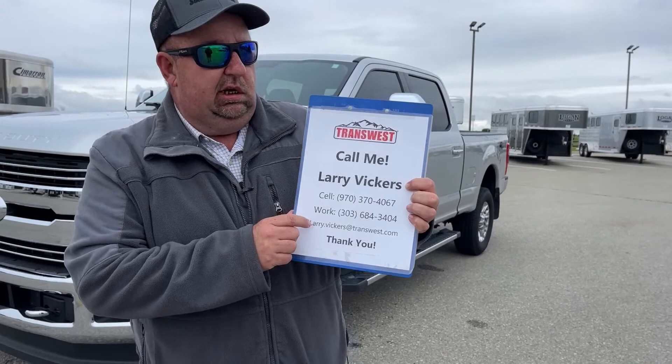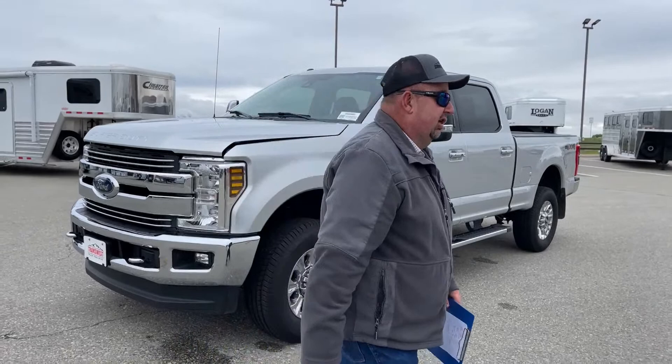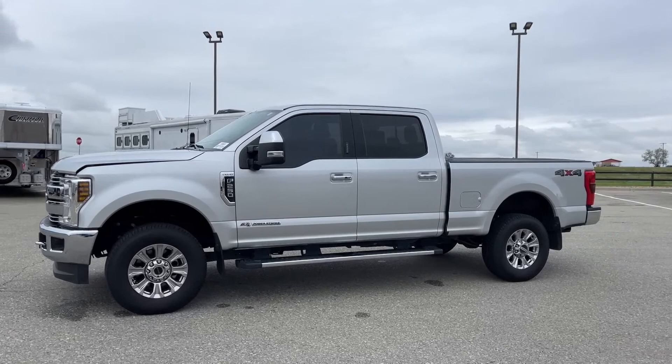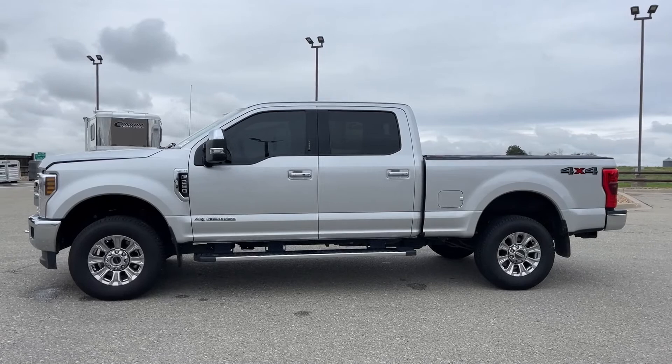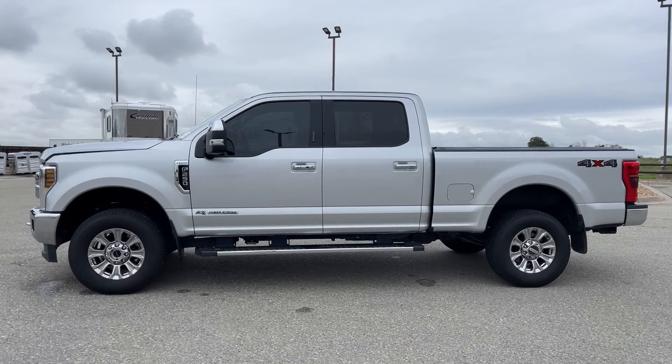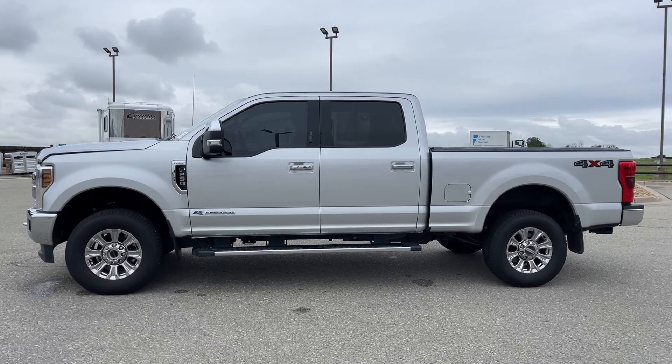Today we're going to take a look at one of the pickups we have on the lot. This is a 2018 Ford F-250 — the trim package is Lariat. The really nice thing about this truck is it has just a touch over 32,500 miles. As you can see on the side view, it's a really nice clean and crisp silver color, and it is four-wheel drive.